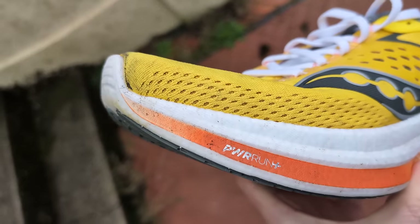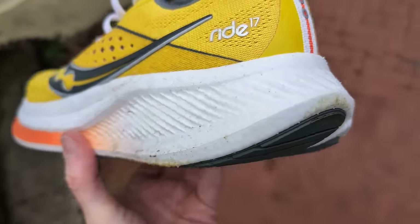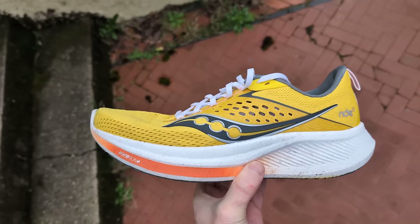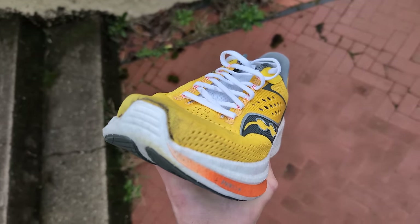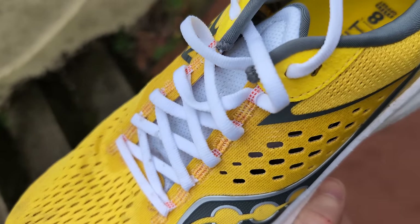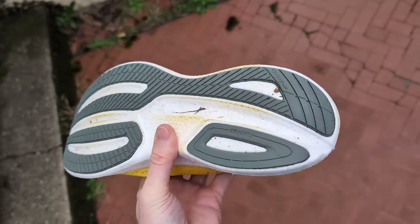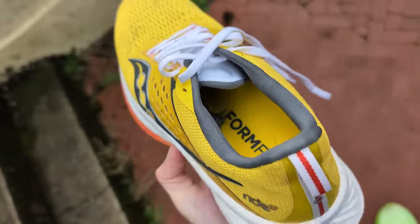The Saucony Ride 17 receives a big update in the form of a new Power Run Plus midsole — the same material used in the Triumph 21. This dramatically changes the experience to provide more cushioning, increased energy return, and a smoother transition. Built for daily miles, the Ride 17 aims to balance comfort, versatility, and a touch of stability. The upper also sees an upgrade with a new engineered mesh for improved breathability and a 360-degree fit, and there's a generous layer of rubber on the outsole for grip on varied road surfaces.